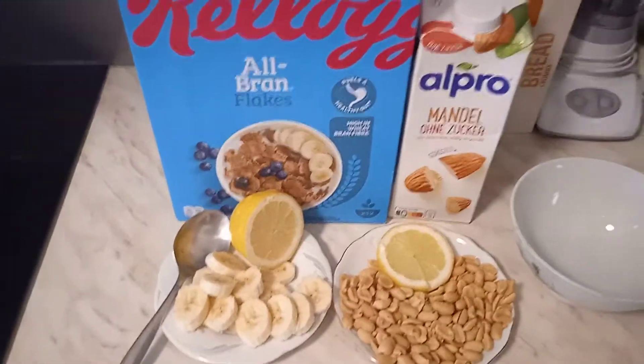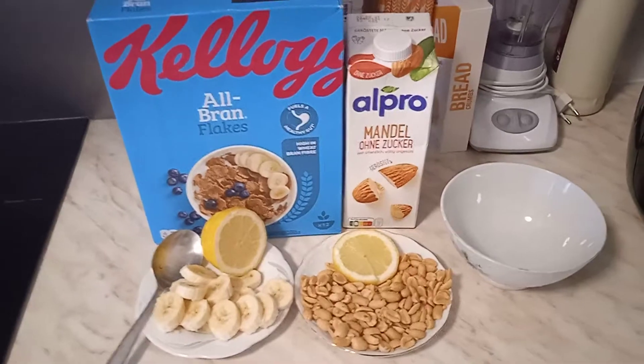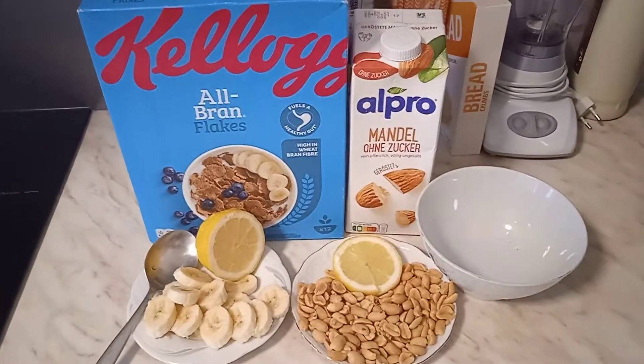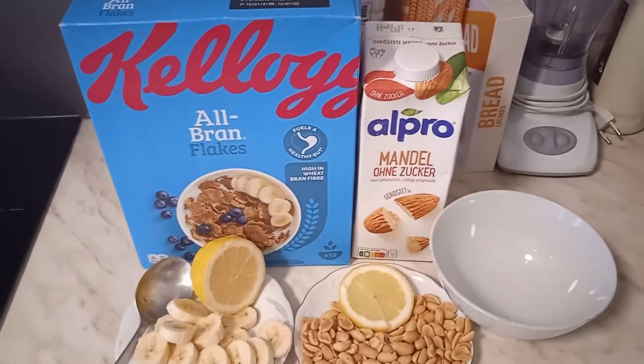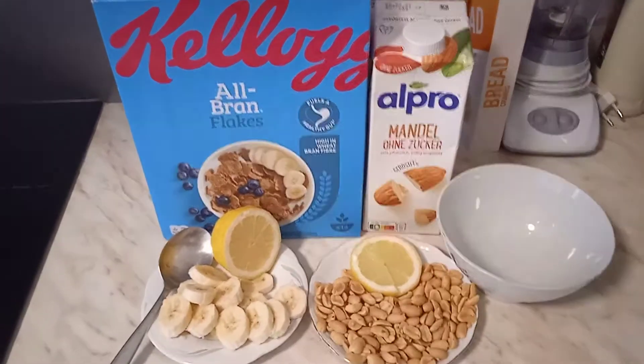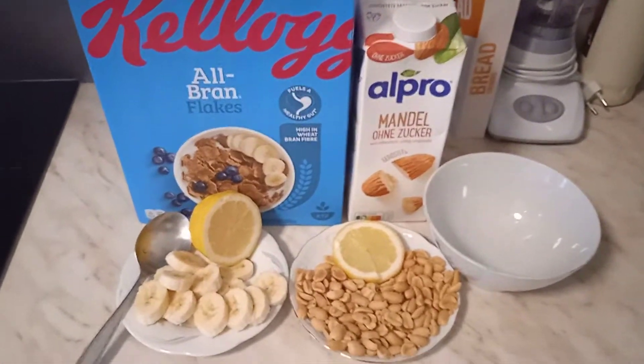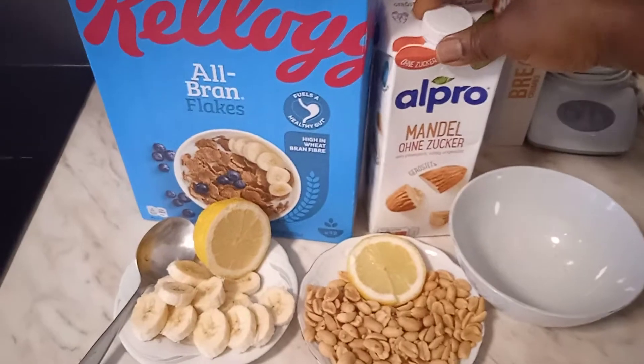As you can see, what I said about it is what is really written here. These two products I just brought out will help you. If you don't have the Apro drink, you can use half-fat milk instead. Let's get started. The first thing I'm going to do is pour the Apro in before serving.